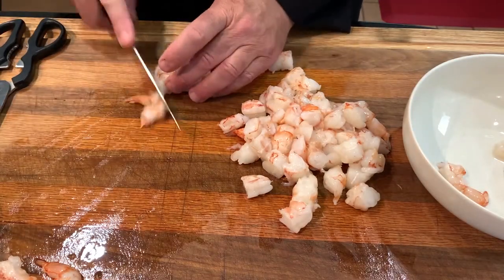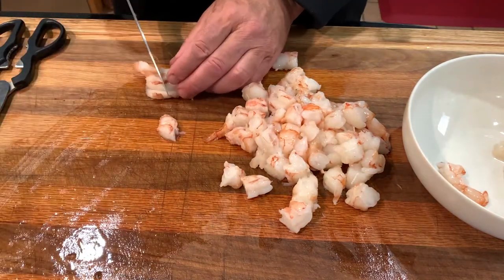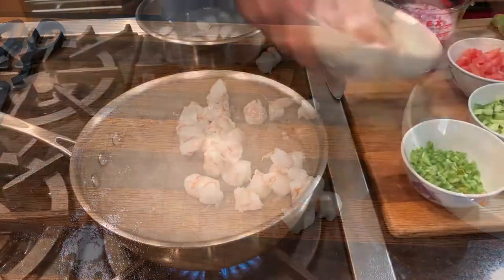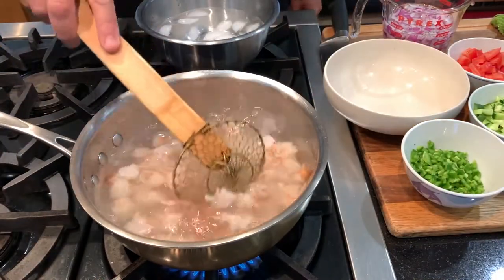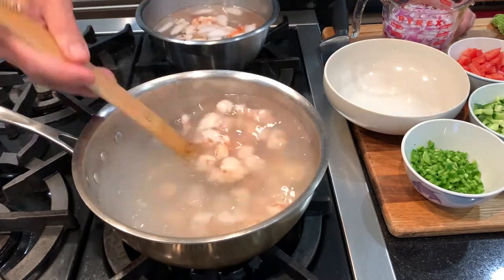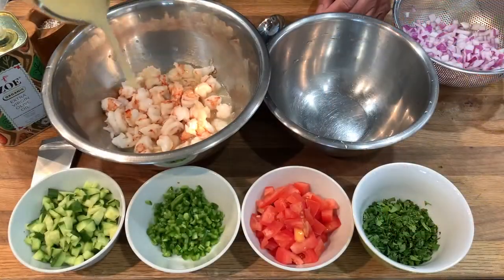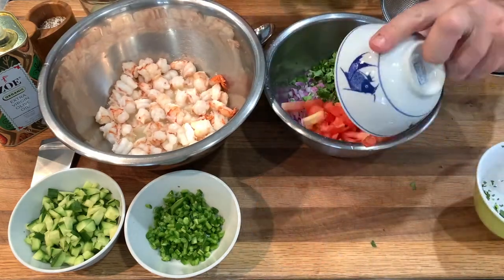Now let's turn these red shrimp into ceviche. Mexican white or rock shrimp would also work really well. Start by cutting peeled and deveined shrimp into small bite-sized pieces. Ceviche is traditionally cooked in lime juice, which does kill quite a bit of bacteria, but I've been in food service too long and feel better blanching them first to kill all surface bacteria — just about 60 to 90 seconds in boiling salted water, then shock chill. Pour a half cup of lime juice over a pound of shrimp and marinate for 15 minutes — no more, no less.